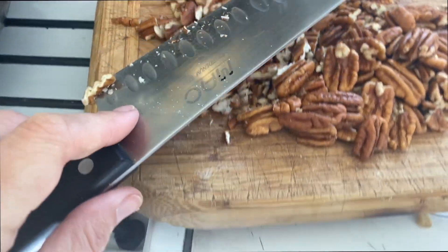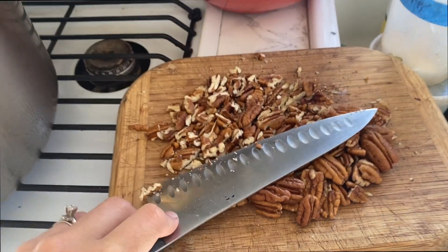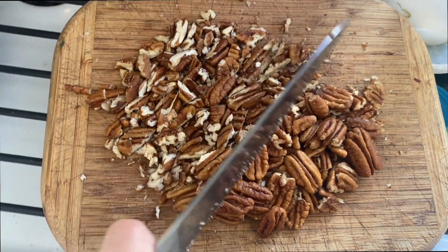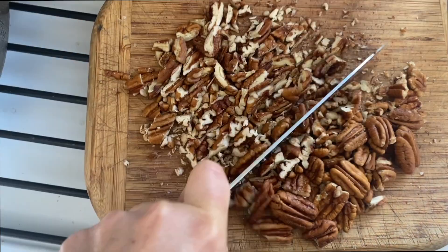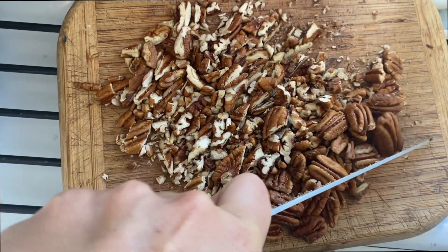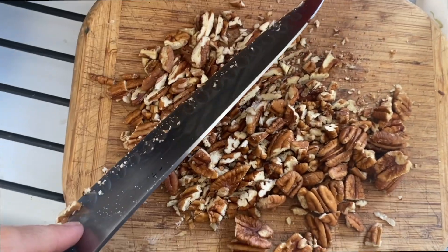I dream of a counter that I don't have to balance a cutting board on between the stove and the sink — a real countertop. Standards get really low when you live in a camper. You dream of things like a proper countertop to do your cooking on.